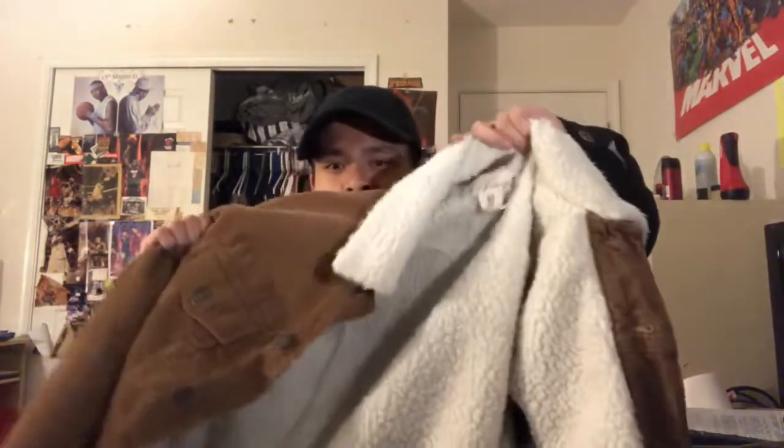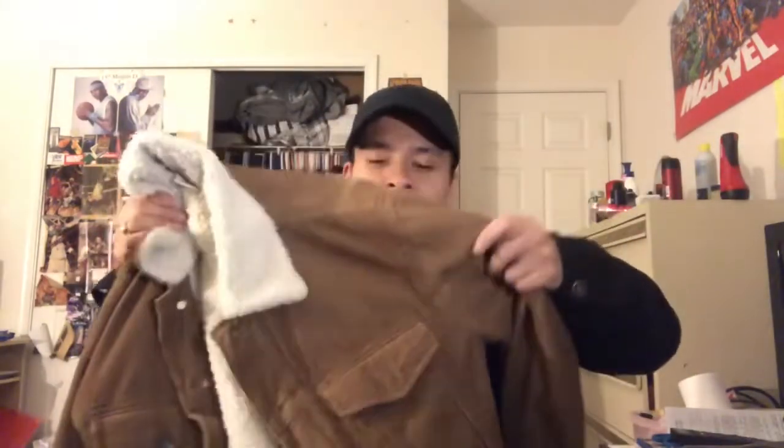My number one pickup of this year is something we've already seen, and it's something that has started a huge trend for me this year that will likely carry on into next year. It's this sherpa jacket — the first sherpa jacket I got, from H&M. It's a brown corduroy sherpa, and the reason it's my number one is because it really started a whole new obsession for me.